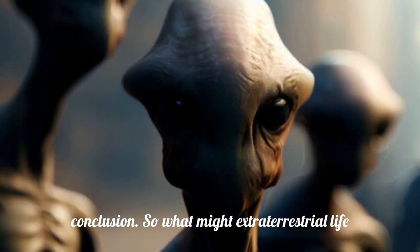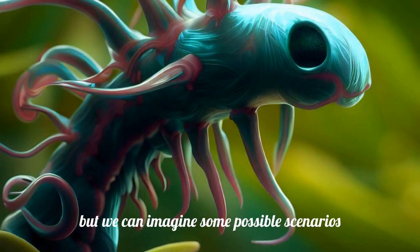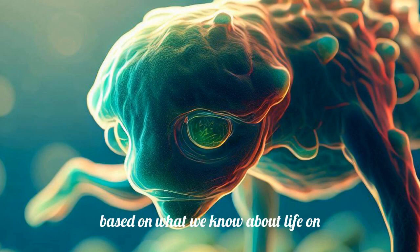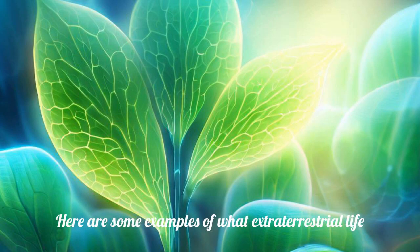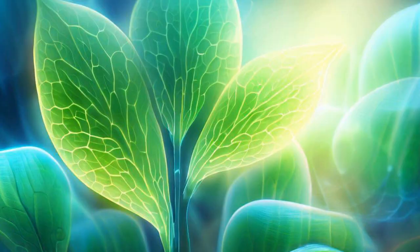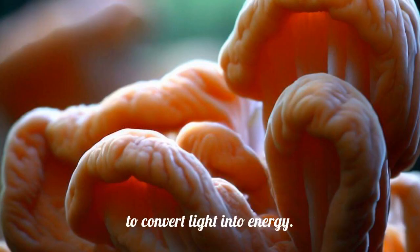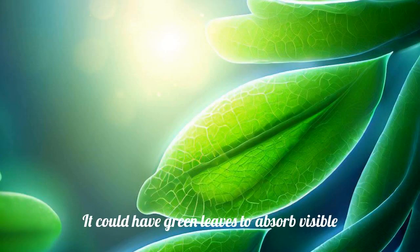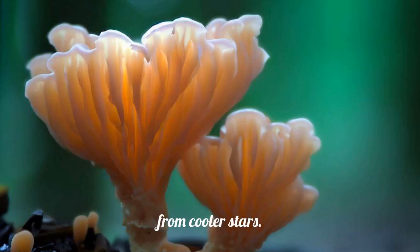So what might extraterrestrial life look like? Well, we don't know for sure, but we can imagine some possible scenarios based on what we know about life on Earth and the conditions on other worlds. Here are some examples: a plant-like organism that uses photosynthesis to convert light into energy. It could have green leaves to absorb visible light, or red leaves to absorb infrared light from cooler stars.